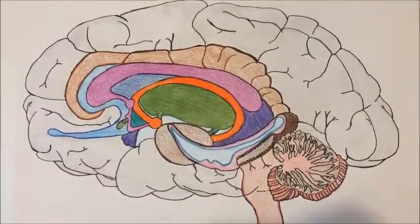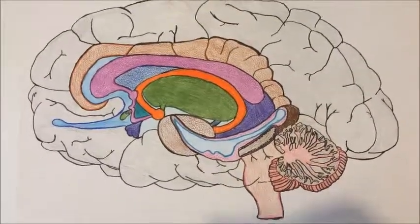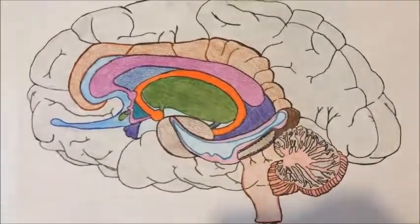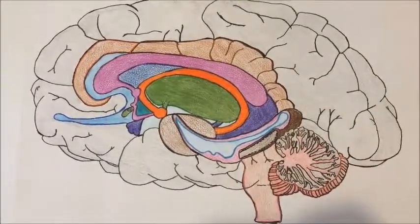After the corpus callosum, we have the thalamus, which is involved in sensory and motor signal relay and the regulation of consciousness and sleep. It's responsible for perceiving senses like taste and touch, except for smell.